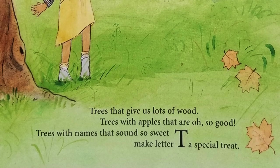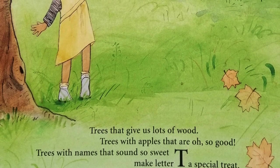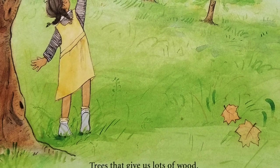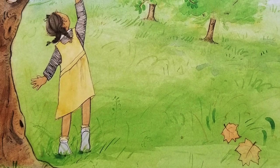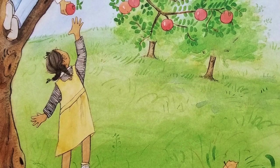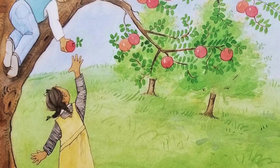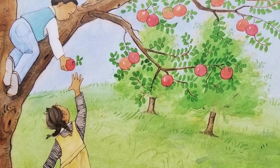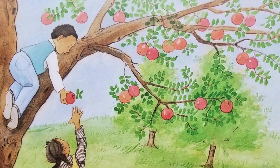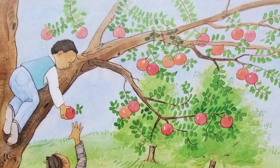Trees that give us lots of wood, trees with apples that are oh so good, trees with names that sound so sweet — make letter T a special treat. Trees not only provide shade and shelter; some also provide us with food to eat. A specific type of apple, a yellowish apple called Golden Delicious, was discovered in Clay County. In 1995, that variety became the official state fruit, replacing the plain apple. The sugar maple tree is a source for sweet maple syrup and wood for fine furniture. Autumn showcases the beautiful colors of the sugar maple's leaves, and the sugar maple tree has been the official tree of West Virginia since 1949.